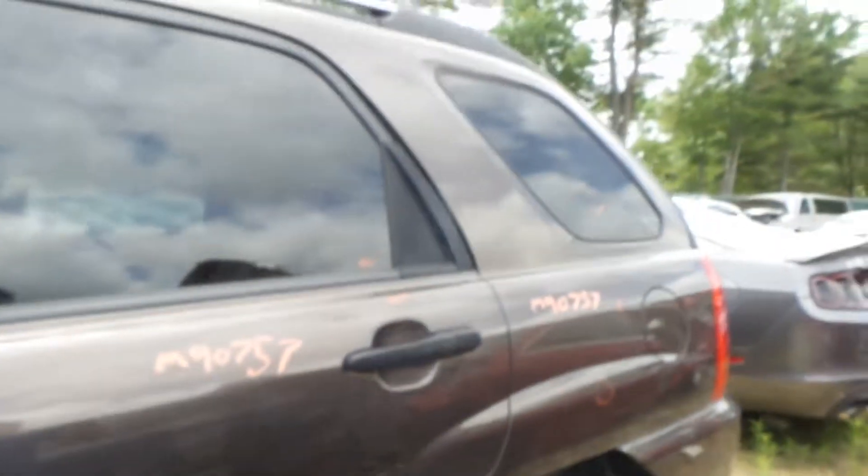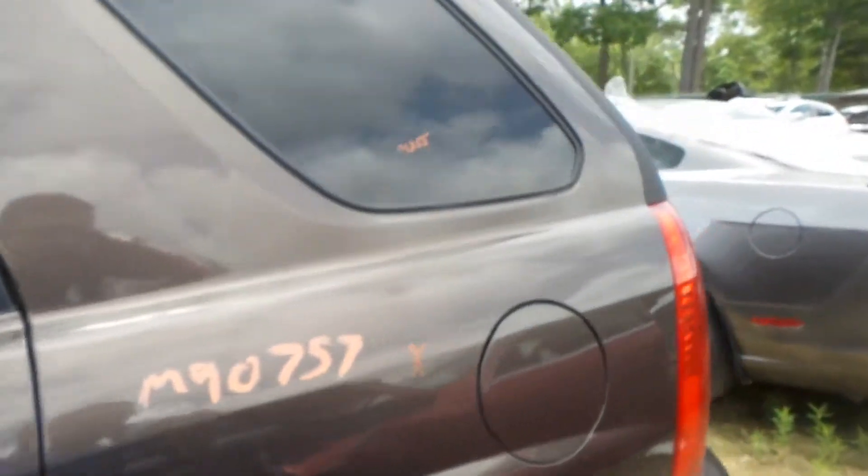Left rear door we're also going to be parting out, so good glass, good regulators. Good rear quarter glass on the left side with the privacy tint, looking pretty good.